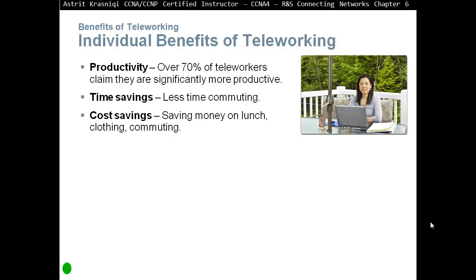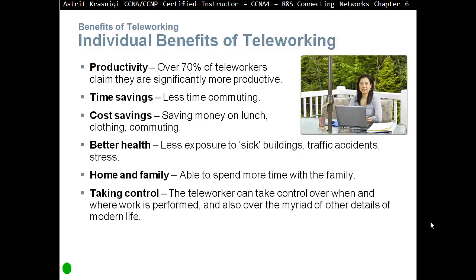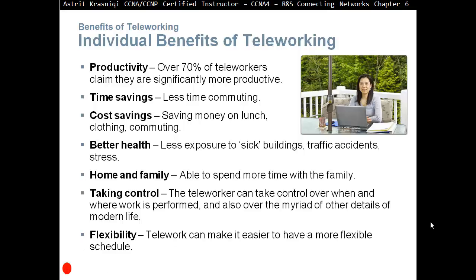You can work from home in your pajamas — you don't have to put your suit on. Better health — less exposure to sick buildings, traffic accidents, and stress. Home and family — you're able to spend more time with the family. Taking control — the teleworker can take control over when and where work is performed, and over many other details of modern life. Flexibility — telework can make it easier to have a more flexible schedule.